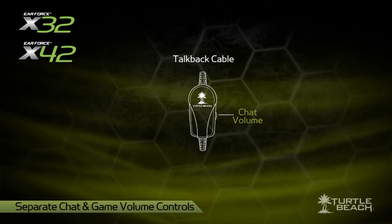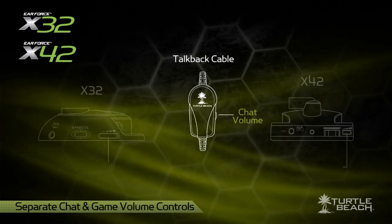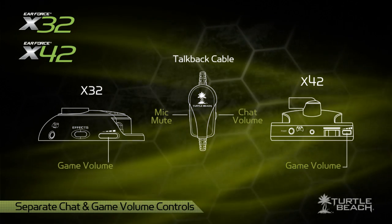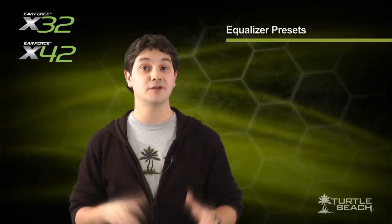The headsets also have controls for chat volume, game volume, and microphone mute for easy access while you're playing. These new models also have several improvements — for example, they both offer more equalizer presets. You can choose different tone combinations, including bass boost, treble boost, or both.